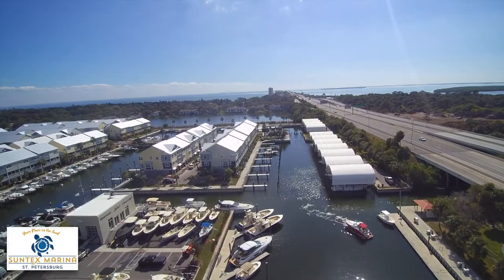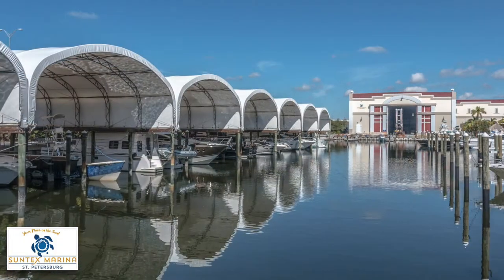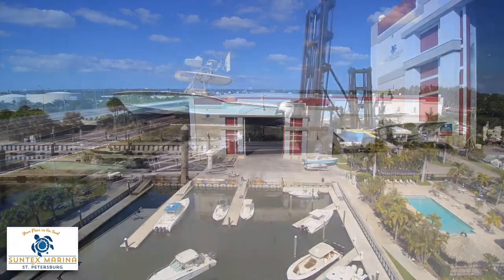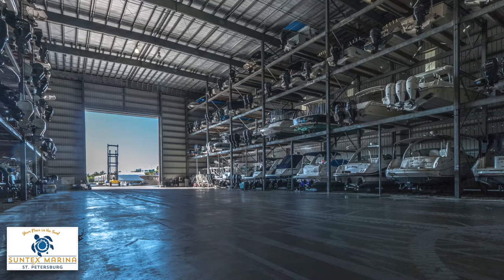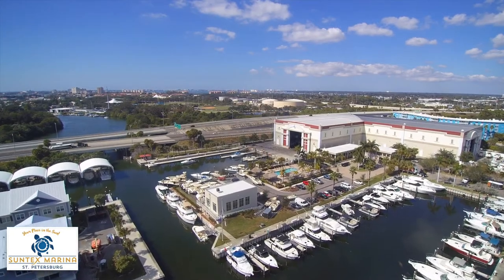22 premier covered wet slips with fire retardant covers, a hurricane-rated dry storage barn, 140 miles per hour category 4 wind-resistant facility, and dry storage racks for 327 boats up to 45 feet or 30,000 pounds. Annual, seasonal, monthly, and transient slips available.